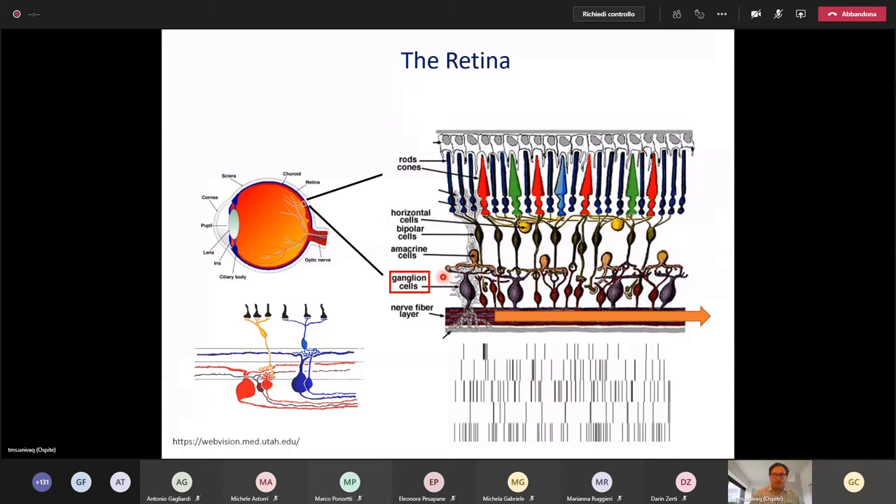We have specialized pathways detecting certain features from the visual scenery — for example, something moving, something dark, something bright. Two examples are on and off cells: an on cell responds when something bright enters its receptive field, while an off cell responds when something dark enters the receptive field.